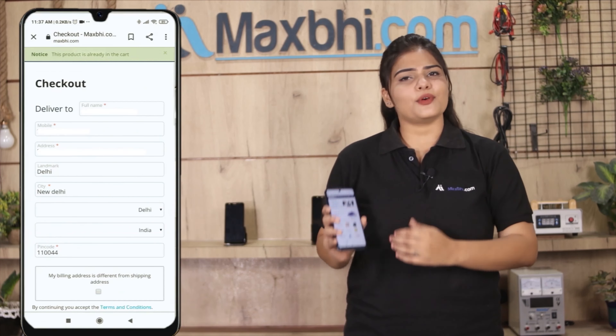You will then reach our super secure payment page where you can pay using almost every type of payment method, such as UPI, Net Banking, Credit or Debit cards, Wallets, and more. Once your payment is done and your order is processed, it will be safely packed and dispatched within 1 or 2 days.